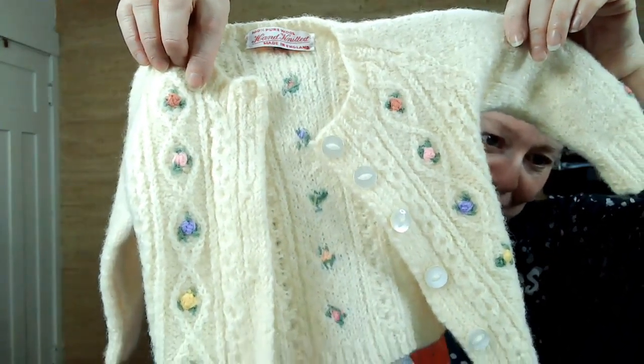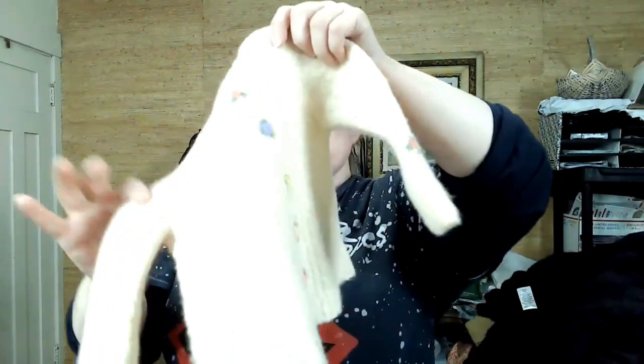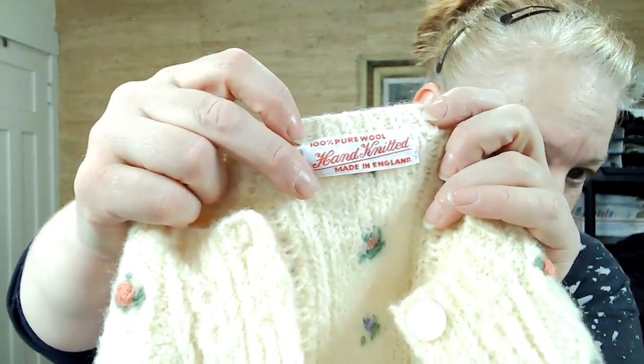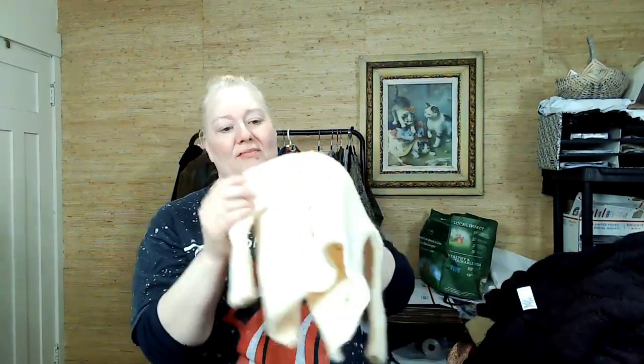This needs to be stretched out a little — someone washed and dried it. There are tutorials out there to stretch it back out and get the fibers to untwine from each other. The tag says 'hand knitted, made in England.' I'm going to try to fix that; if not, I'll just sell it as is. And then this is Zara, large.